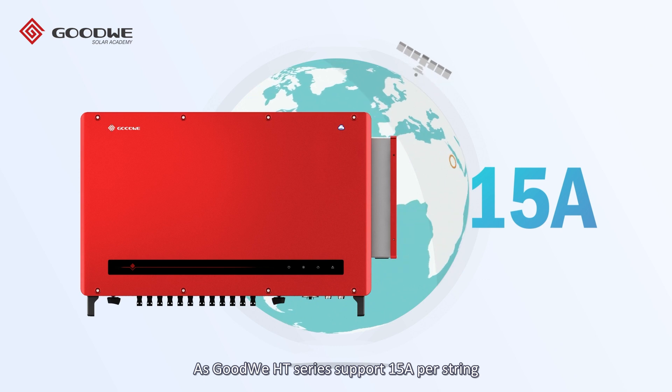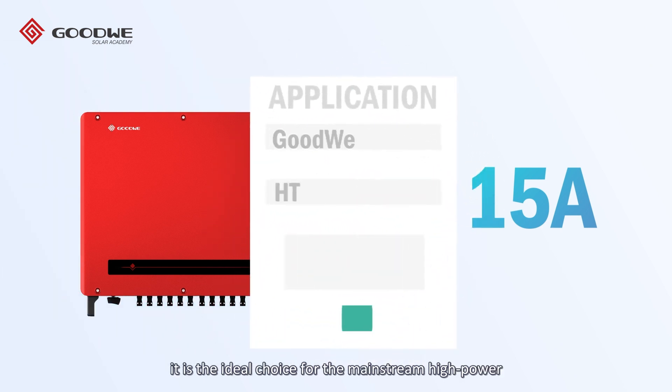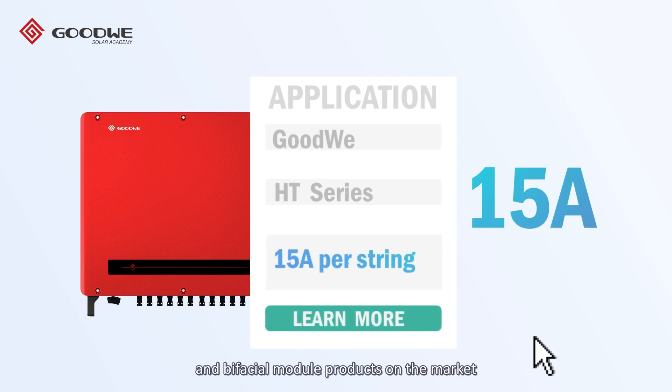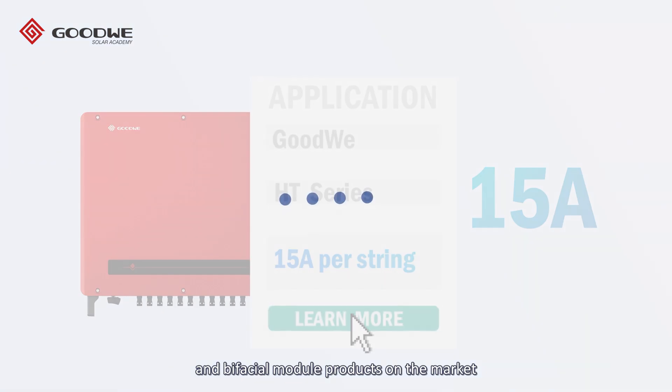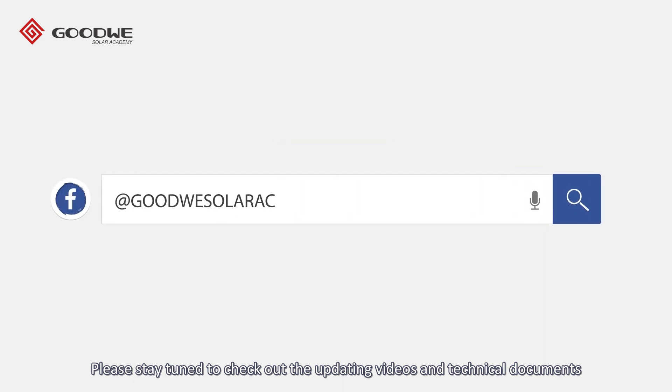As the GoodWe HT series supports 15 amperes per string, it is the ideal choice for mainstream high power and bifacial module products on the market. Please stay tuned to check out the updated videos and technical documents, or contact us to get more information.